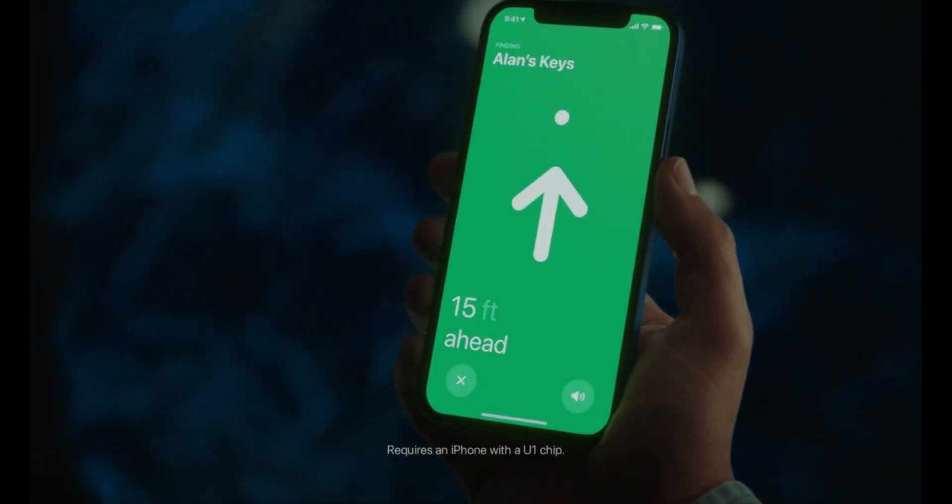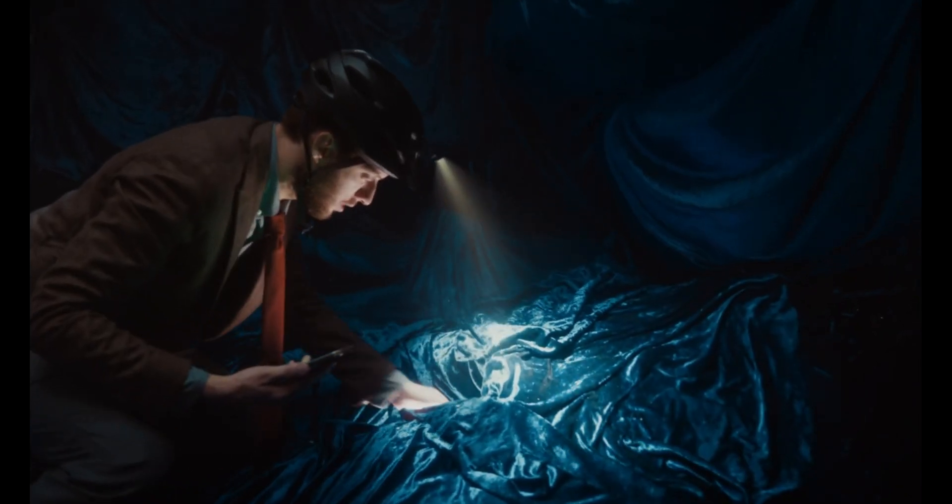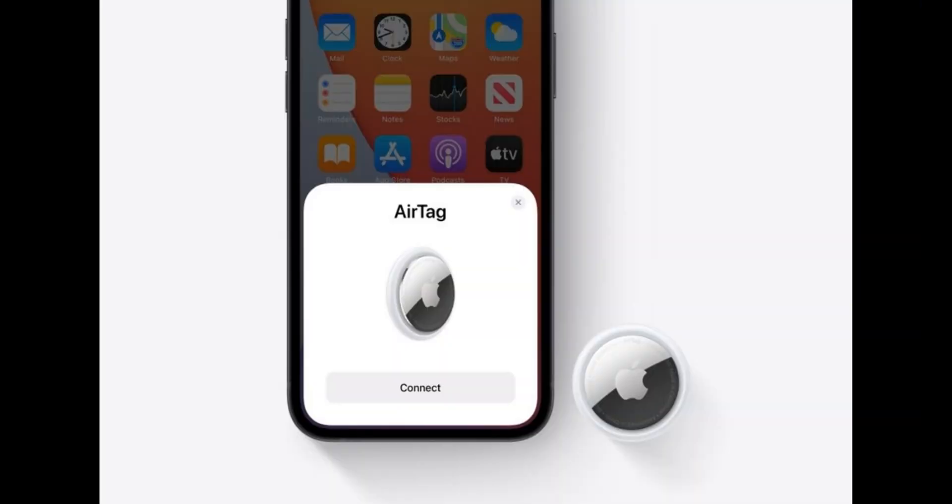A built-in speaker plays sounds to help locate AirTag, while a removable cover makes it easy for users to replace the battery. AirTag features the same magical setup experience as AirPods — just bring AirTag close to your iPhone and it will connect.